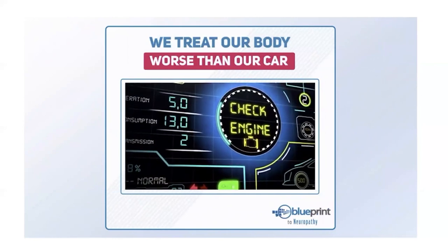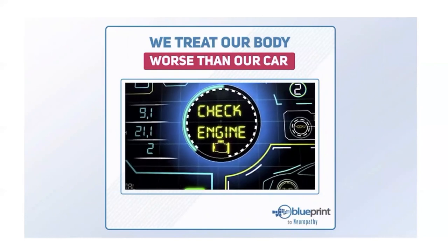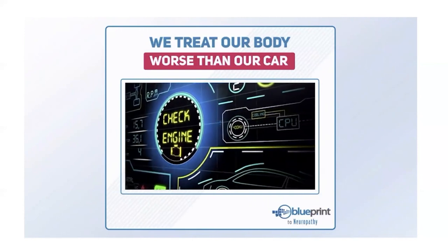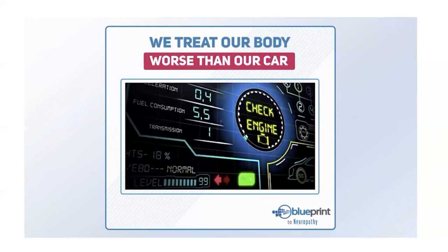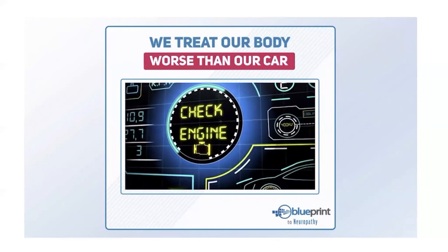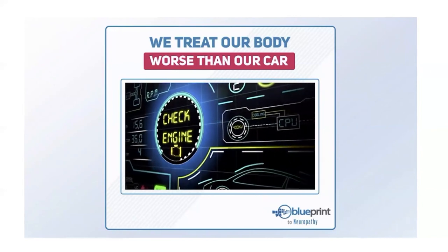Did you know we sometimes treat our bodies worse than our car? If your check engine light came on, you'd take it to a mechanic — they'd pinpoint the internal problem, fix it, and the light would go off. But what if you just asked the mechanic to reset the light so it didn't bother you anymore? That doesn't make sense — yet this is exactly what we're doing with pain when we take medications so symptoms go away without addressing the underlying cause.